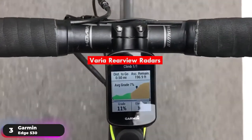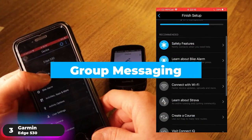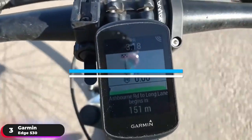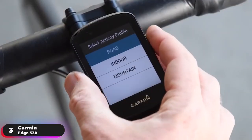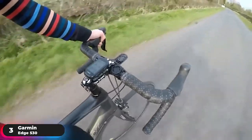Varia compatibility lets you pair the device with Varia rearview radars and Varia lights. Group Messaging lets you stay in touch with your ride crew when you get separated from the pack, and Live Track lets your friends and family follow your real-time location. Additionally, you can access smart notifications when paired with your smartphone. If you want the best bang for your buck in a bike computer, look no further than the Garmin Edge 530.